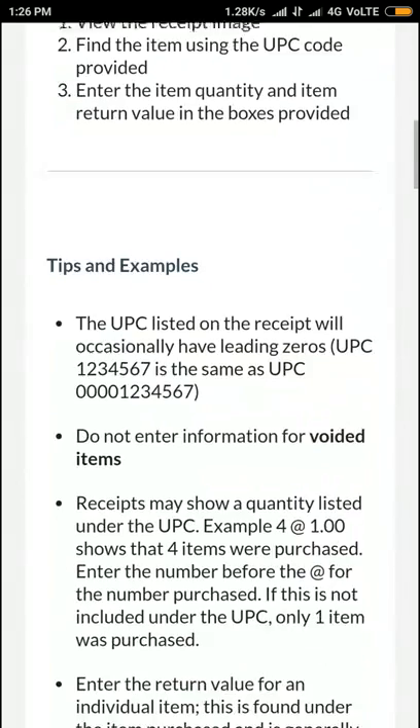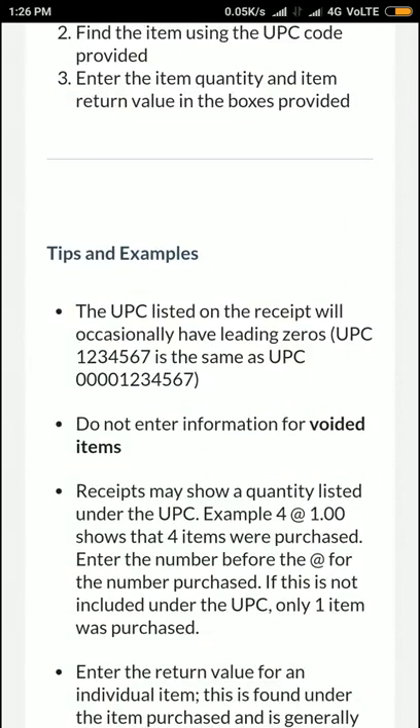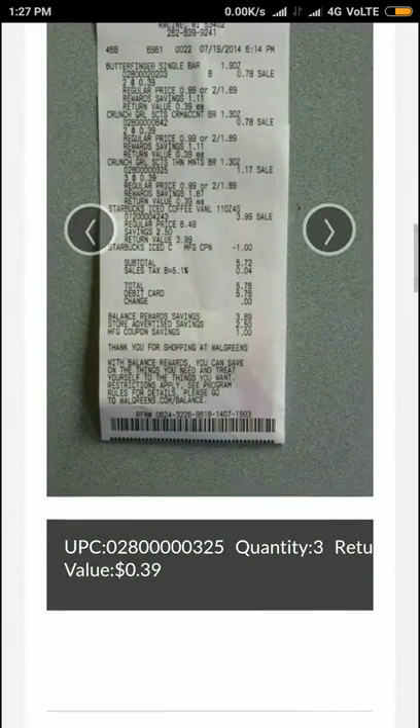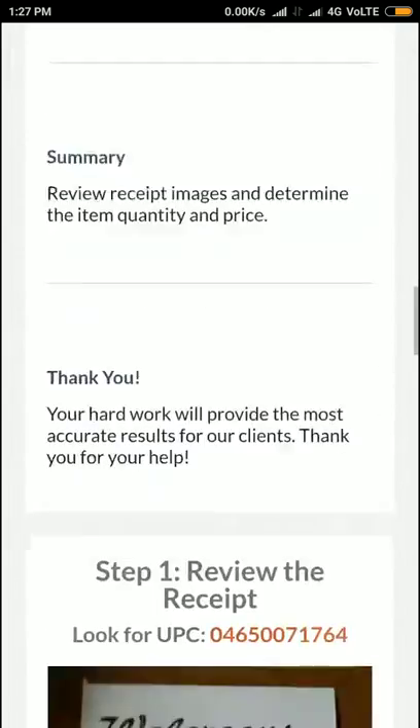Let's go. There is a UPC void — it's a Walgreens task. The UPC number will be given, and the return value and quantity have to be found.